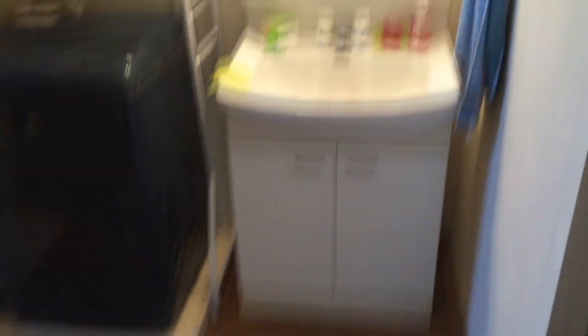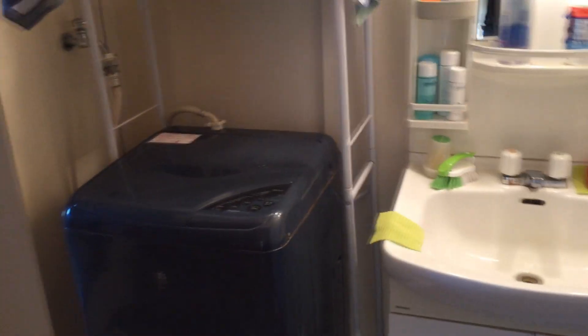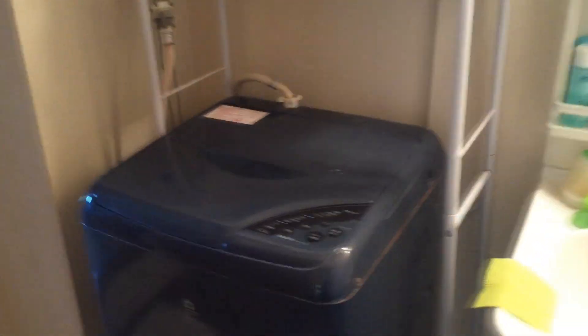So here as we walk in is my sink and my washer. There is no dryer. I pretty much have to either hang my clothes to dry or, as I prefer to do, drive to the laundromat and dry my clothes there. It's a pretty tiny laundering machine, but it works for me. It's pretty cool to have a laundry machine in my apartment.